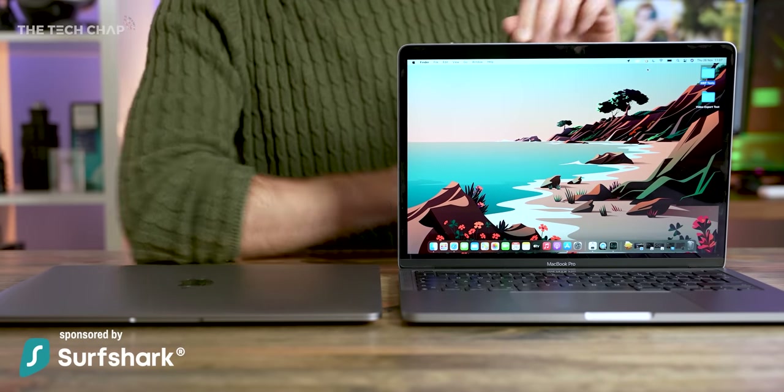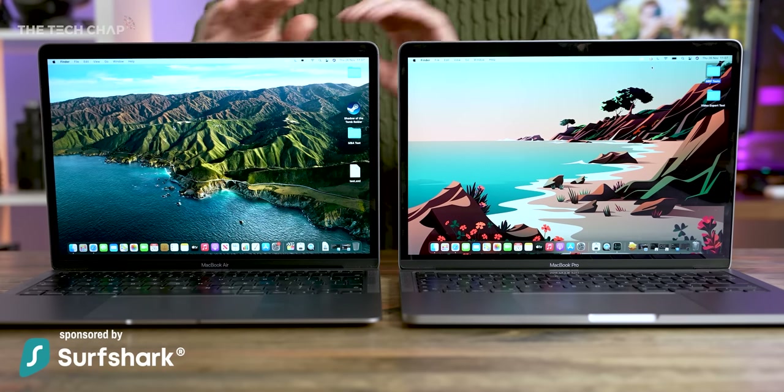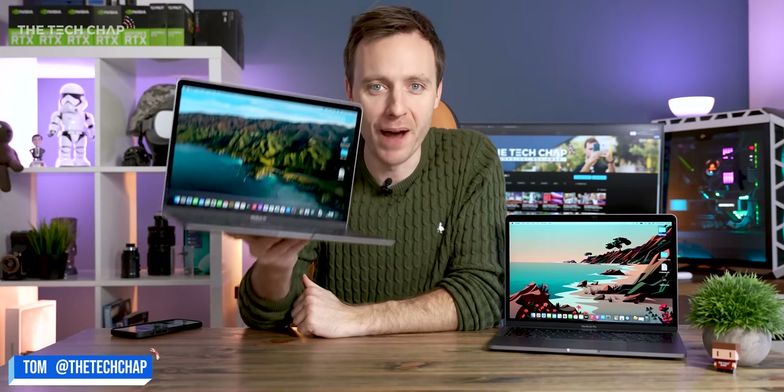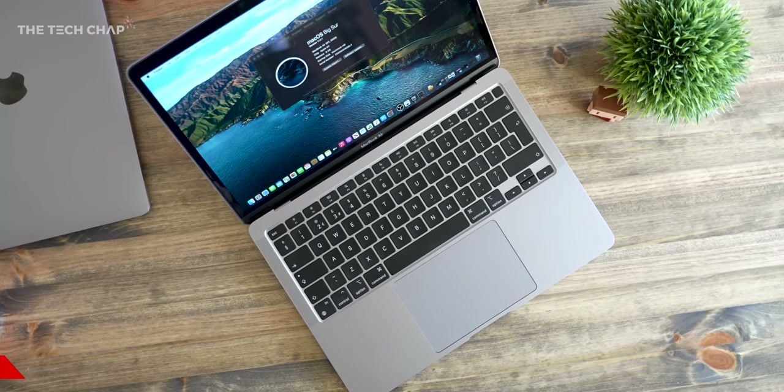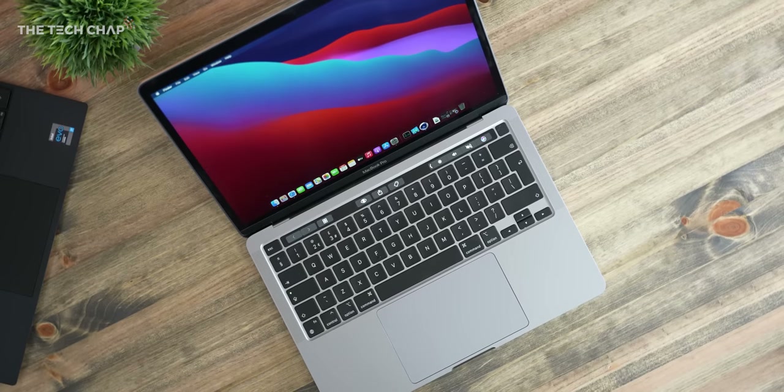Is it really worth spending £300 extra on the MacBook Pro over the MacBook Air? This is the base MacBook Air with the M1 chip, 8GB of RAM, 256GB of storage, and it'll set you back £1,000. Whereas this is the MacBook Pro 13, also with an M1 chip, also with 8GB of RAM, 256GB of storage — the base model — and it'll cost you £1,300 or $1,300.